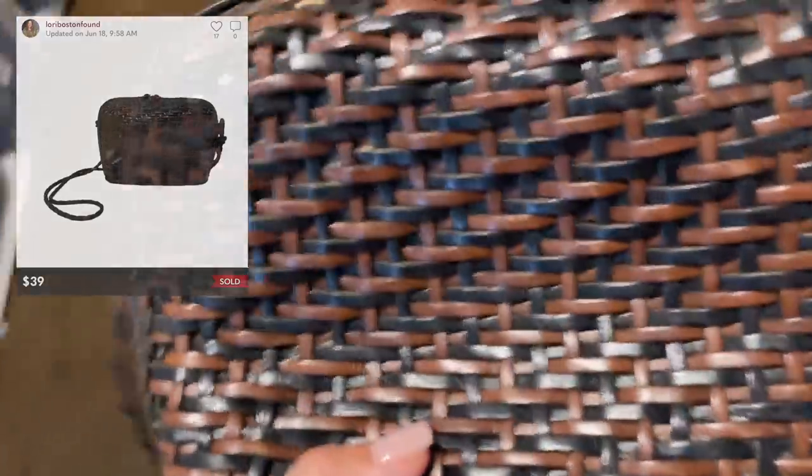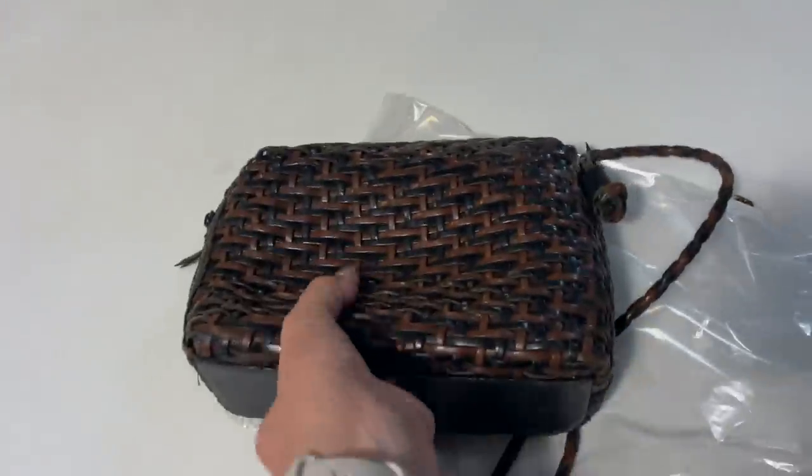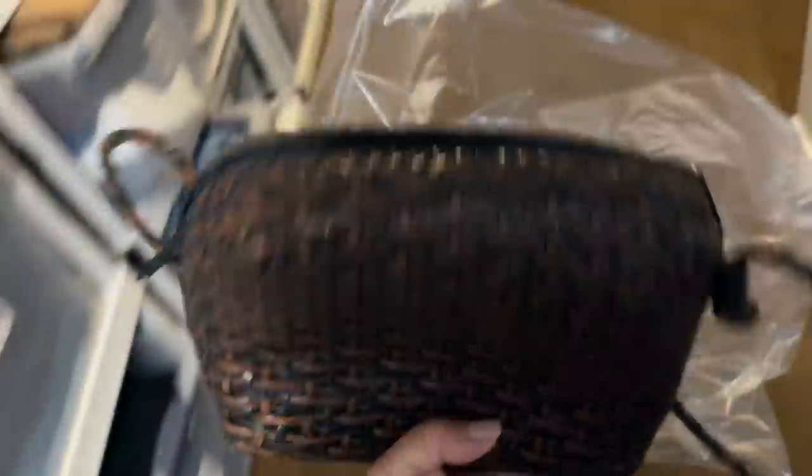Really, really beautiful. Whoever's going to get this is going to love it. I love how it kind of puffs out at the corners — it's really nice, like camera style. Gorgeous.